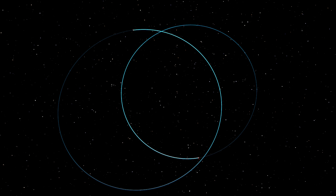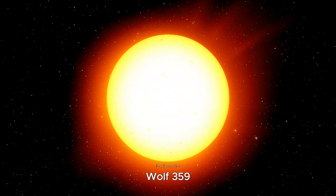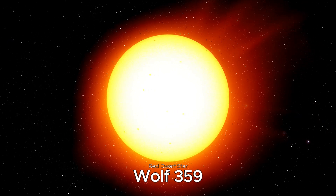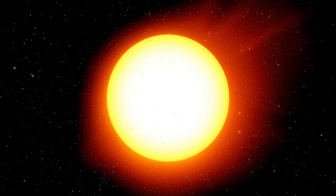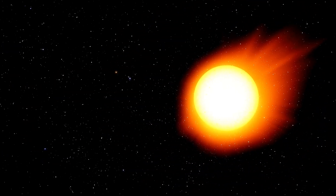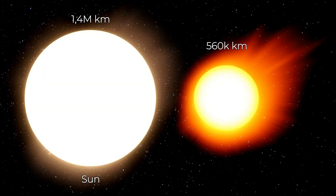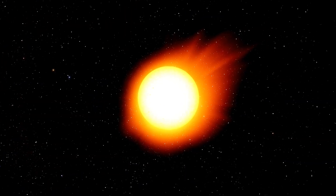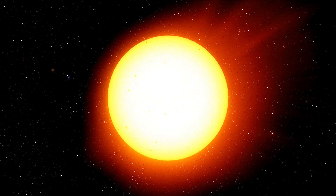Now let's go to Wolf 359, located 7.8 light-years from Earth, in the constellation of Leo. Although it's astronomically close to us, it shines so dimly that it's not visible to the naked eye from Earth. Wolf 359 is a red dwarf, about 40% of the diameter of the Sun, and just over half of its temperature at around 3,050 degrees Celsius. Researchers suggest that Wolf 359 is a relatively young star, less than a billion years old.